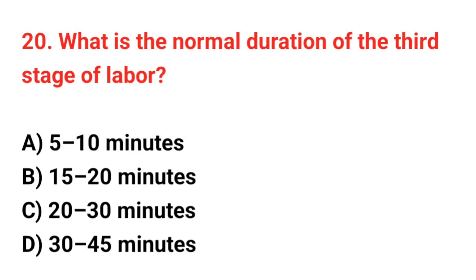Question number 20. What is the normal duration of the third stage of labor? The correct answer is A: 5 up to 10 minutes.